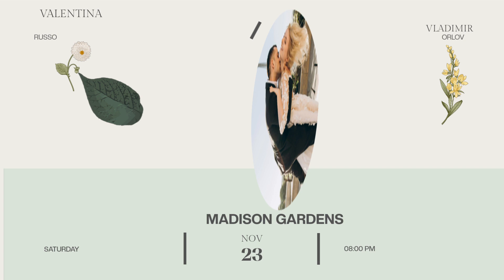4. Theme and decor. Choose a theme that resonates with your relationship. Plan the decorations to match the theme and create a romantic atmosphere.